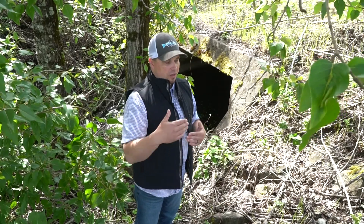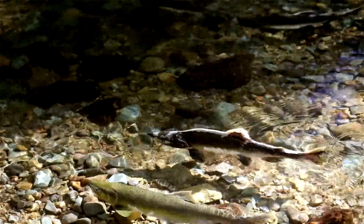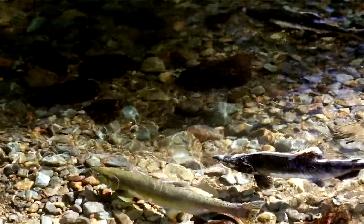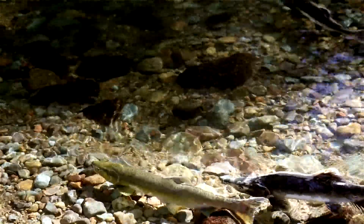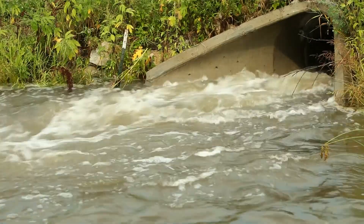The cost-benefit is clear: if we can go in and replace a structure that blocks three or four miles of high-quality habitat, it's a lot cheaper just to allow those fish access back into that habitat than to go buy or restore three or four miles of habitat somewhere. So we're seeing significant access to a lot of high-quality habitat across our state that fish can now get back to.